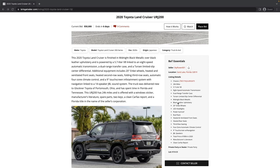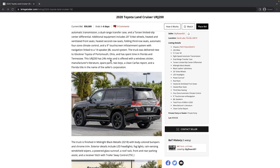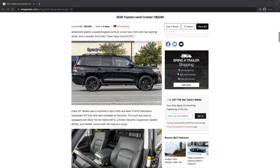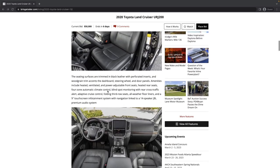Looking at the details, it's got 24,000 miles. It's midnight black metallic with a black leather interior and 20-inch NK wheels, which are super Florida-y — sorry to my Florida folks. Originally $90,000 in 2020. It's got a clean Carfax and a Florida title in the name of the seller's corporation, so make sure the person selling it has the ability to sign off on that title. It's also got a receiver hitch with trailer sway control, so perhaps this has done some towing. It's got Yokohama Geolander all-terrain tires on those 20-inch wheels.